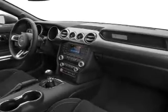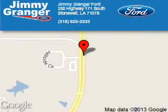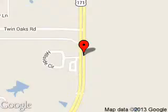Let us put you in the driver's seat today. Call or click to contact us. Jimmy Granger Ford is dedicated to doing everything possible to ensure that the experience you have selecting your next vehicle is a pleasant one. We are located at 250 Highway 171 South, Stonewall, Louisiana 71078.